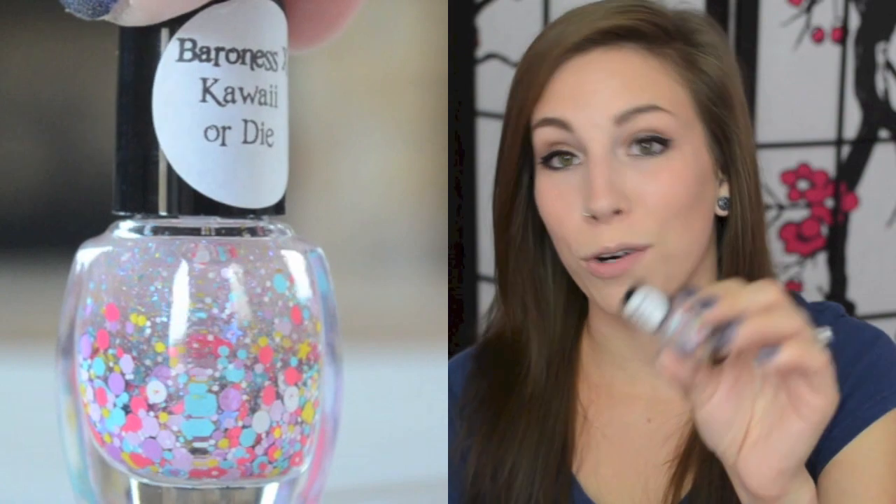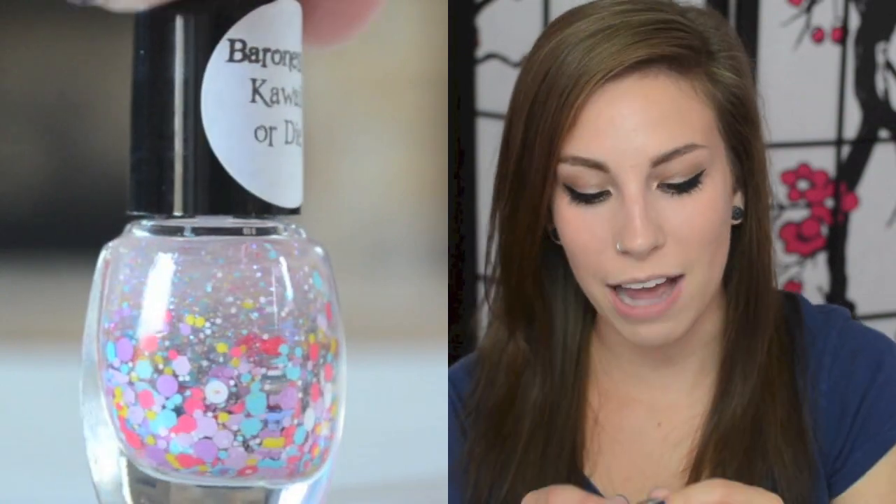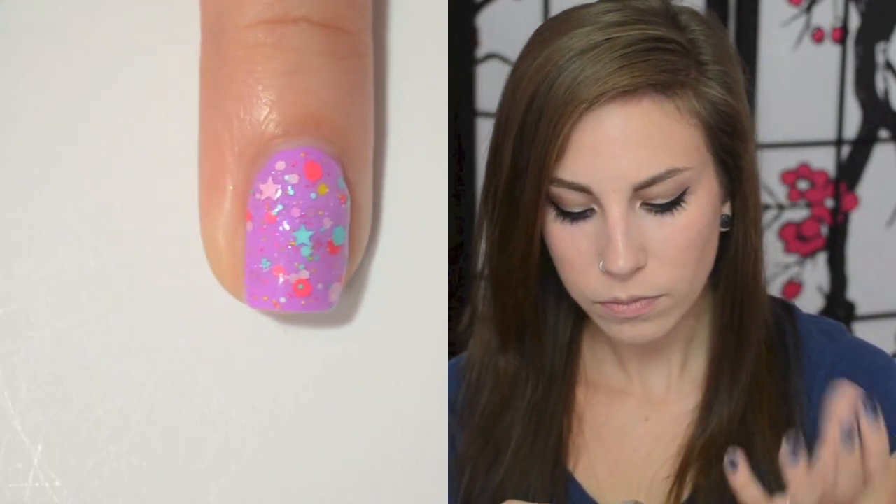The next one, which stays the same, is Kawaii or Die, also a matte glitter mix. It has reddish pink almost watermelon-pink colored glitters, light blue, light pink, purple, white circles, stars and hexes, and yellow. It's really pretty. The name kind of fits because it's very cute and fluffy, and that's what I picture when I think of all these colors together.